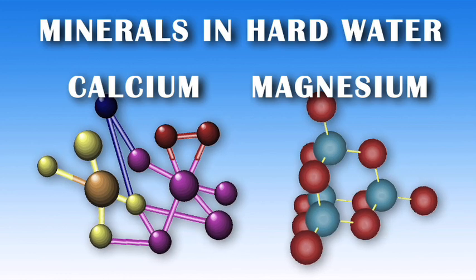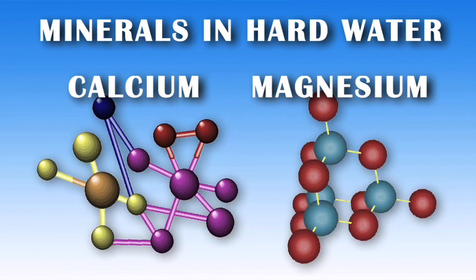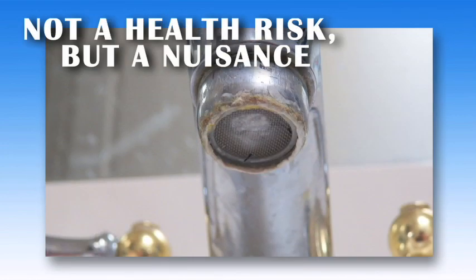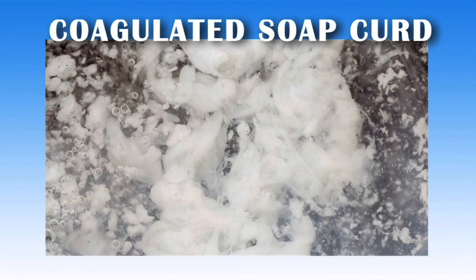Hard water is water that contains high dissolved minerals, specifically calcium and magnesium. Hard water is not a health risk, but instead a nuisance because of the buildup on fixtures and the lack of soap lathering. Instead of soap dissolving completely, soap combines with the minerals to form a coagulated soap curd.